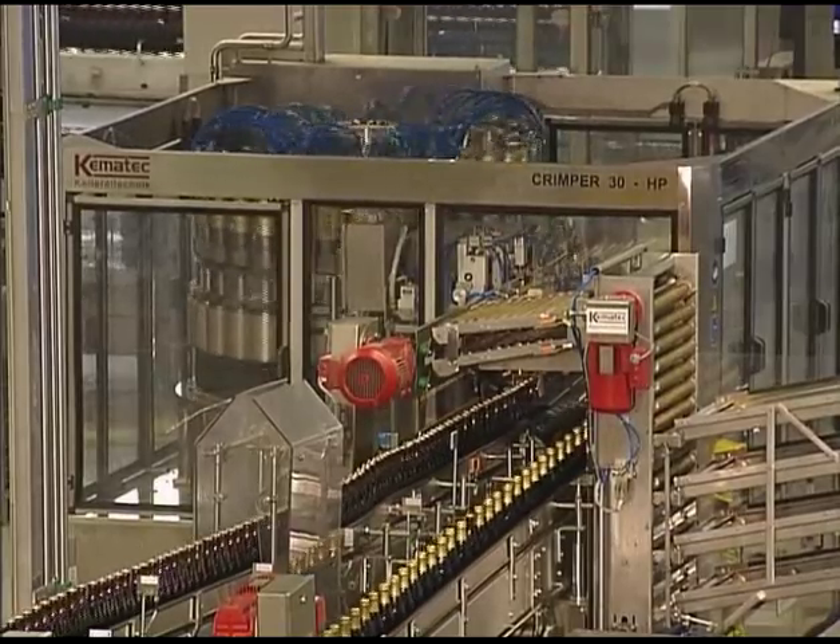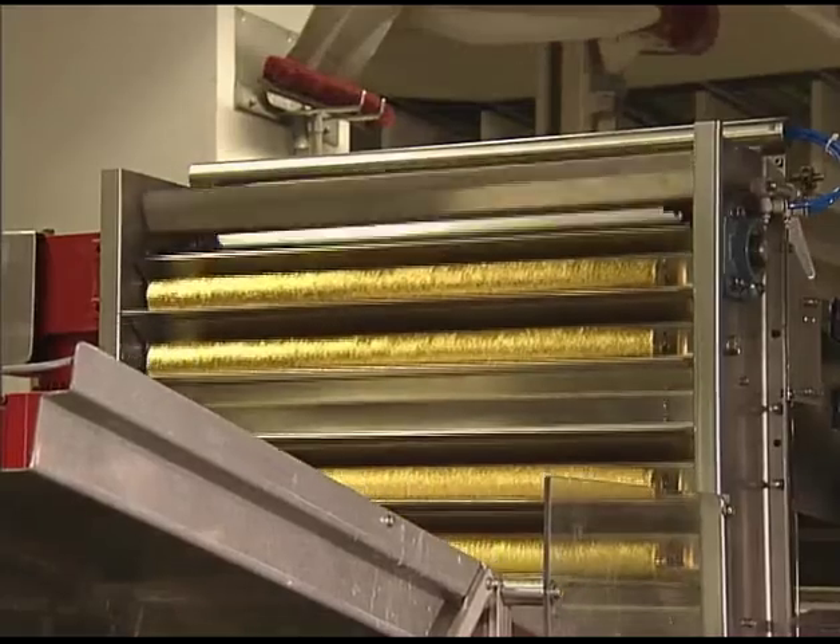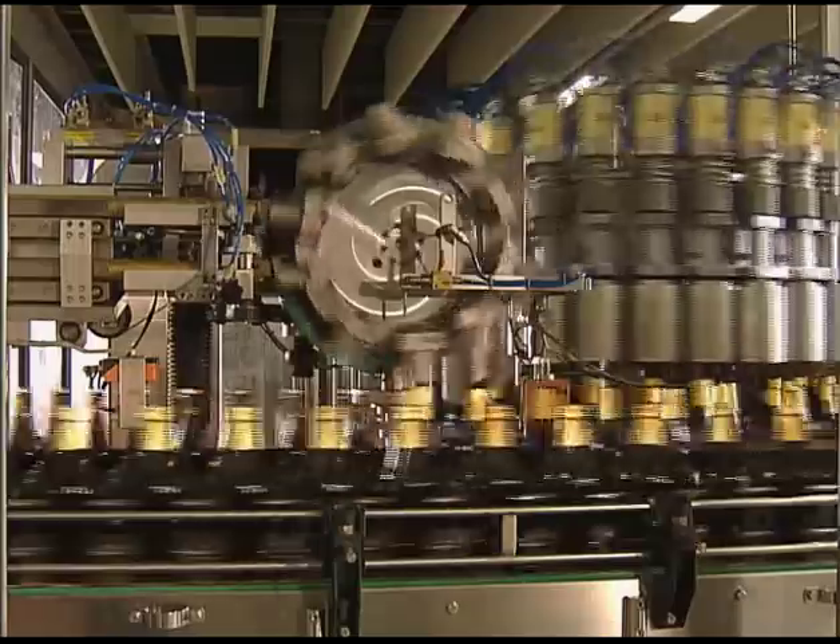The capsule tubes are fed to the capsule applicator from central magazines. In this case the capsule material is pleated aluminium foil.